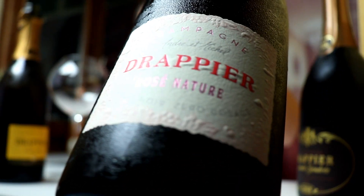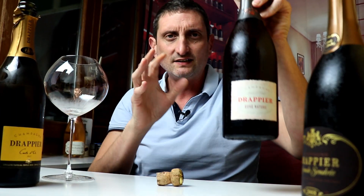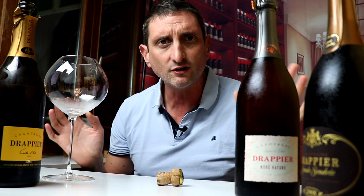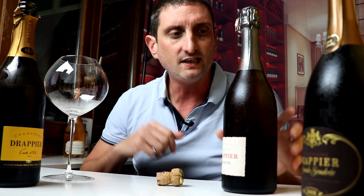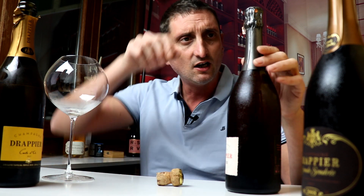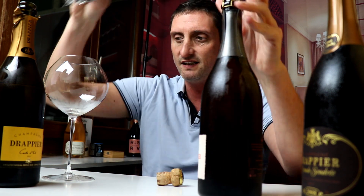But what about Drapier Rosé Nature? This is 100% Pinot Noir — no Chardonnay, no Pinot Meunier, 100% Pinot Noir, zero added sugar. This should be a very interesting wine. It's rare to have a Rosé that is made only from Pinot Noir. So let's open up this little baby.